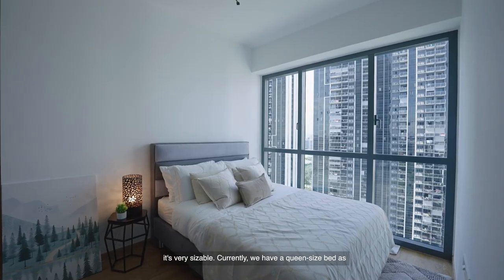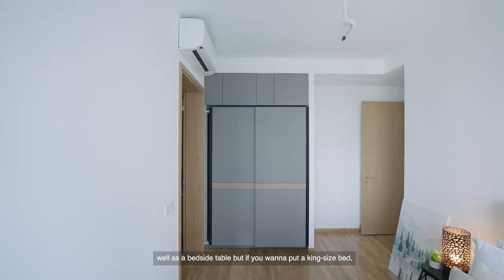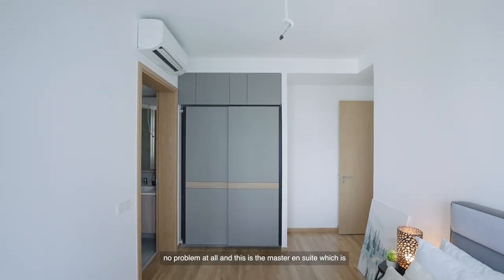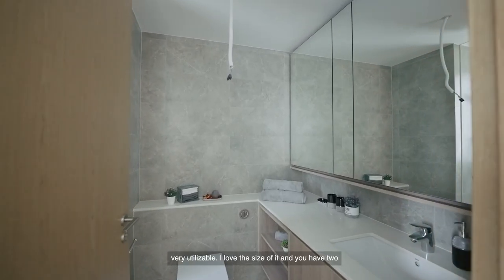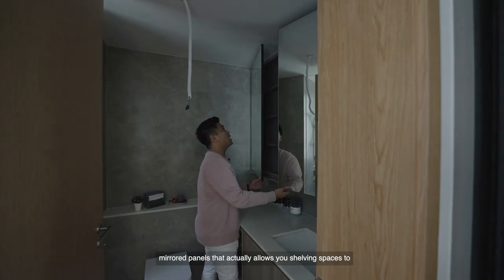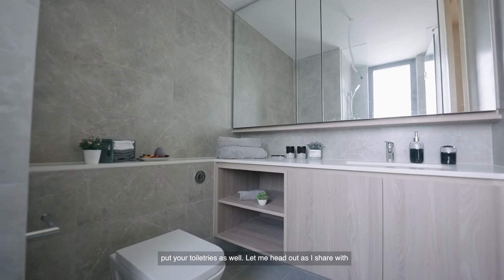In terms of size, it's very sizeable. Currently we have a queen-size bed as well as a bedside table, but if you want to put a king-size bed, no problem at all. And this is the master ensuite, which is very utilizable — I love the size of it. You have two mirrored panels that allow shelving spaces to put your toiletries as well.